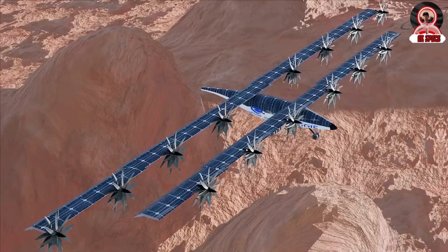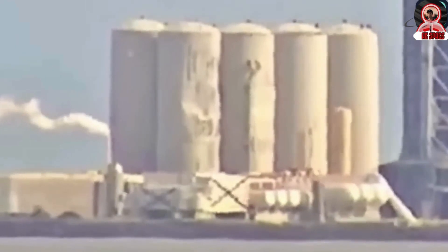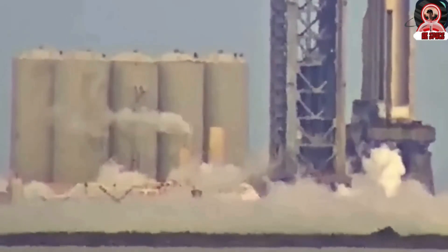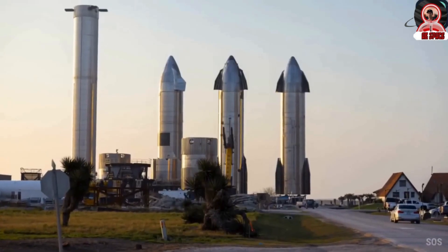A significant development at the launch site is the transformation of the tank farm, a key component in the launch infrastructure. However, SpaceX recently faced a challenging problem with the tank farm.